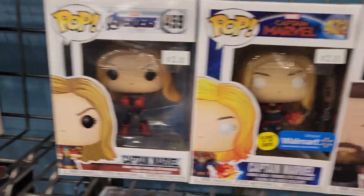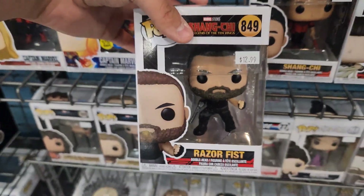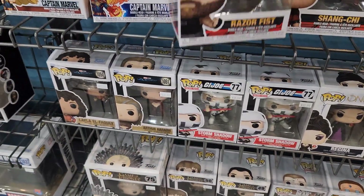They've got Captain Marvel. They do have Razor Fist, and I don't know if I want to get Razor Fist today.